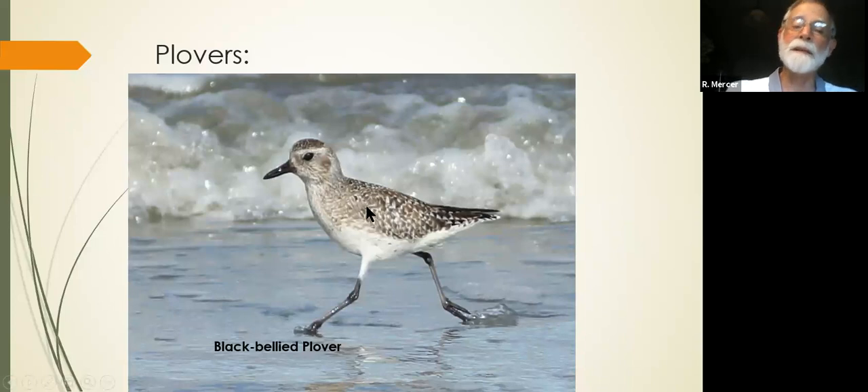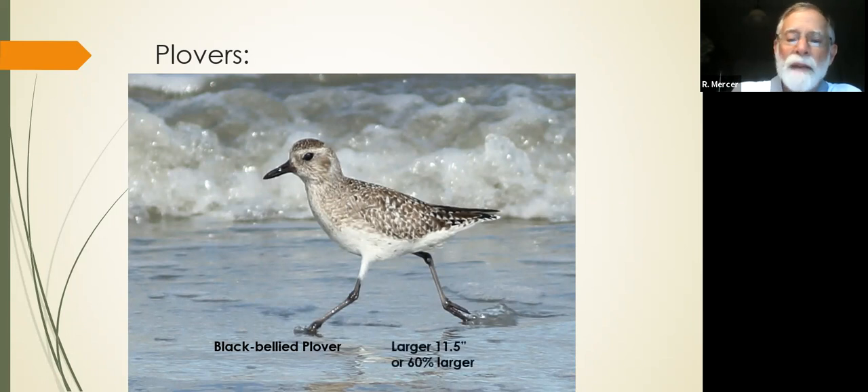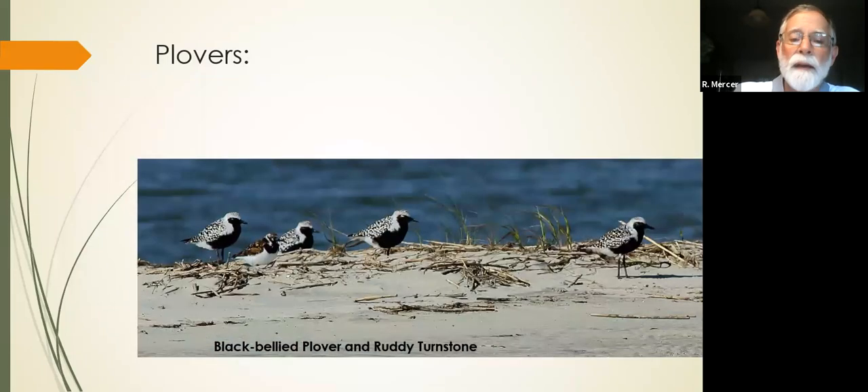The next one is the black-bellied plover. Its bill is larger — almost the width of the head — but it's still short and fat. It's a big bill on a big bird. The black-bellied plover does go through a plumage change. In winter plumage they are 11.5 inches, which means they are about 40% larger than the other two plovers. That's significantly larger — if you're looking around, you're going to see them standing above all the other birds. In the summertime, they're stunning.